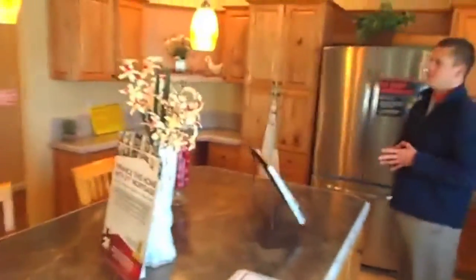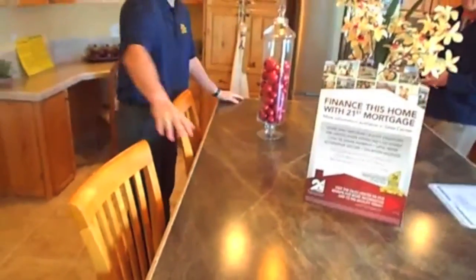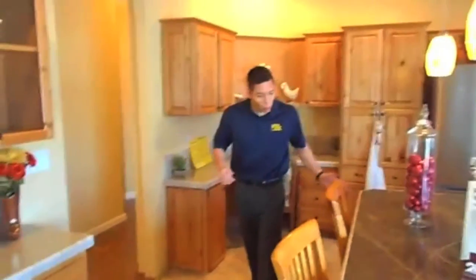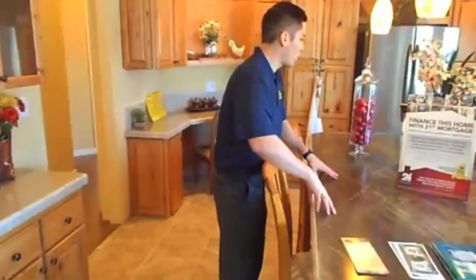Not only is your kitchen decked out to the max, but look at the size of this island — you can fill that full Thanksgiving buffet for your spring and summer cookouts. Full bar right here where you can sit and your friends and family can watch you cook. Everyone's a part of the whole experience.